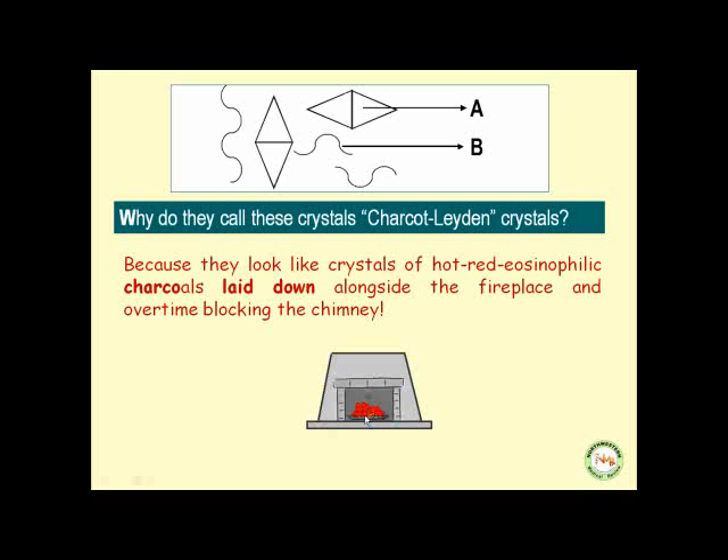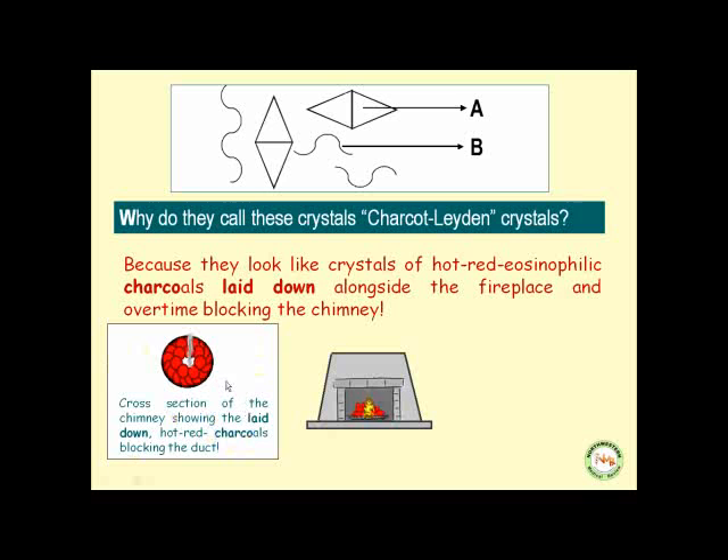These are your hot, red, eosinophilic charcoals. And when you look at the cross-section of the bronchioles — the cross-section of the chimney — you see the laid-down, hot, red charcoals that block the lumen of the chimney, causing stenosis of the bronchioles in the patient.